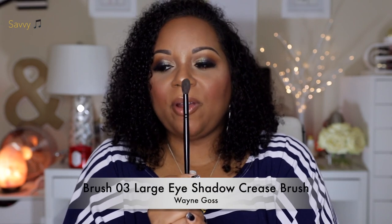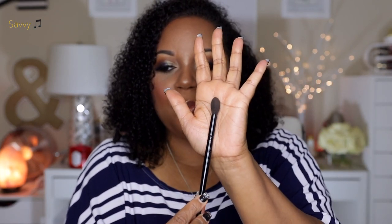Another brush I've been grabbing quite a bit is the Wayne Goss blending brush. I use it to blend out transition and crease colors. If you want something to really softly blend and eliminate harsh lines, this is your brush — it seamlessly applies color all over the transition area and crease. It's a perfect all-over blending brush and I definitely recommend it.